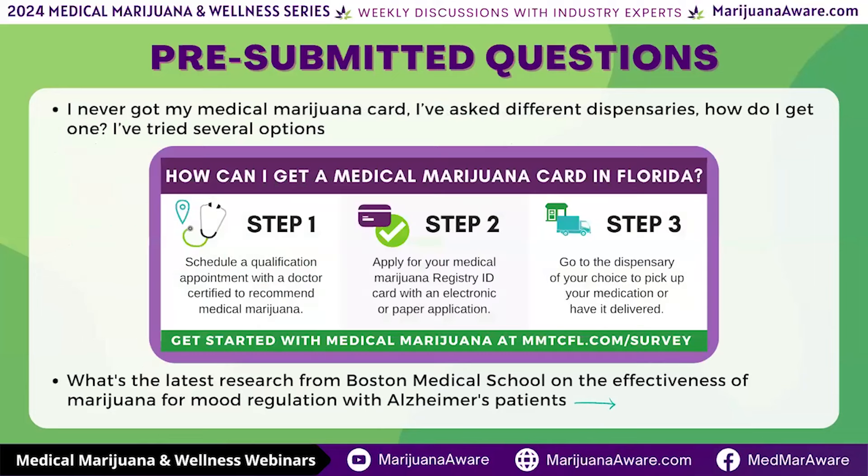Let's make this really clear: dispensaries don't give out the medical marijuana cards. You get them through what they call MMTCs. The best one I recommend here in Florida is MMTC of Florida — it's MMTCFL.com. If you go to MMTC.com/survey, you can fill out a survey to find out if you qualify for medical cannabis. Most people do qualify — I'd say 95 to 98%. MMTC of Florida is a great place to start.